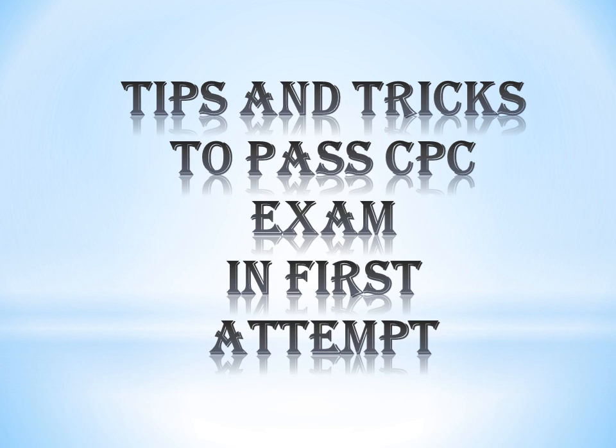Hello everyone, welcome back to Dr. Coder's Medical Coding Classes. Today I am sharing some tips and tricks to pass the CPC exam from my personal experience and also from others who shared their experience. I'll be discussing what to do three weeks before, how to prepare on the previous day, what to carry to the exam hall, and how to attend all questions.